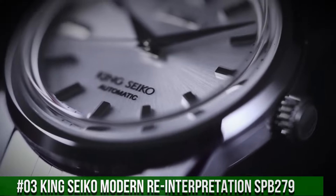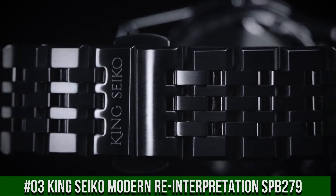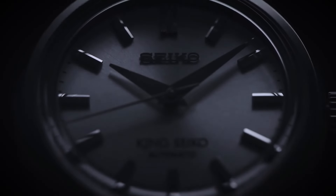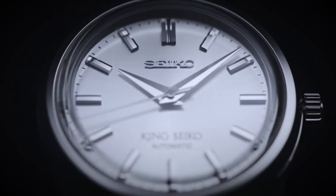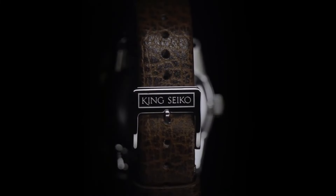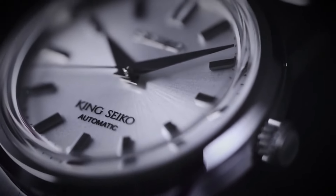Number 3: King Seiko Modern Reinterpretation SPB279. Case: 37mm diameter by 12.1mm height, stainless steel with brushed and polished faceted lugs, polished and beveled bezel, crown with King Seiko emblem, solid case back, boxed sapphire crystal with anti-reflective coating, 100m water resistance. Dial: silver, light gray, charcoal gray, brown, or red. Applied faceted and polished indices, double-width textured index at 12 o'clock, broad razor-edged hour and minute hands, needle-like central seconds hand. Movement: Seiko Caliber 6R31 in-house automatic winding.